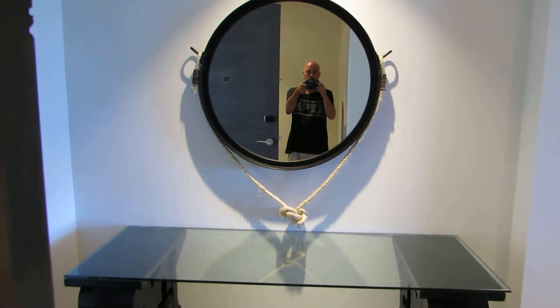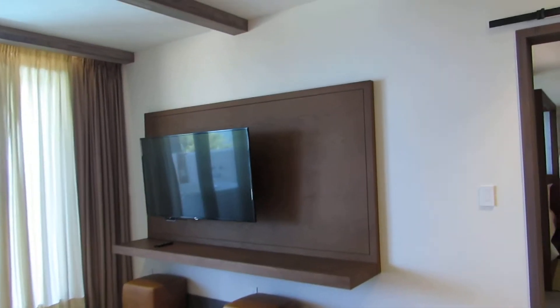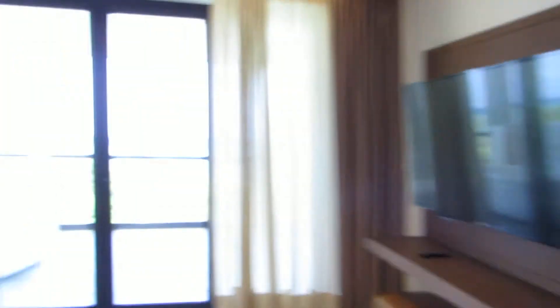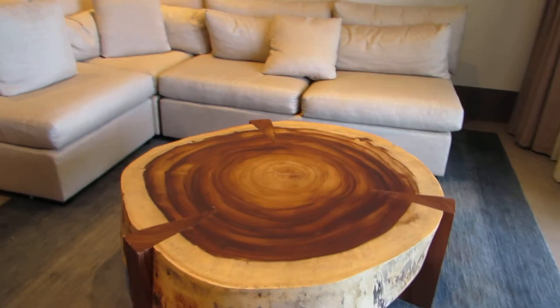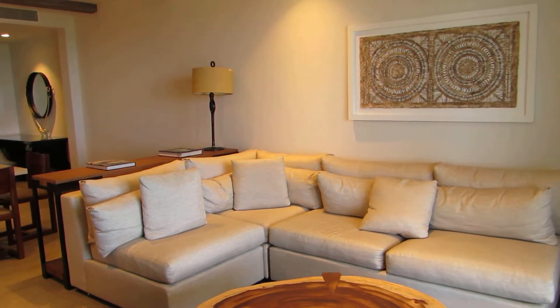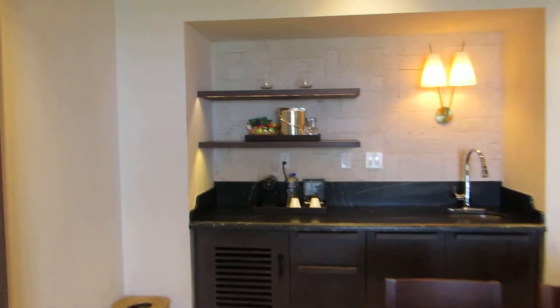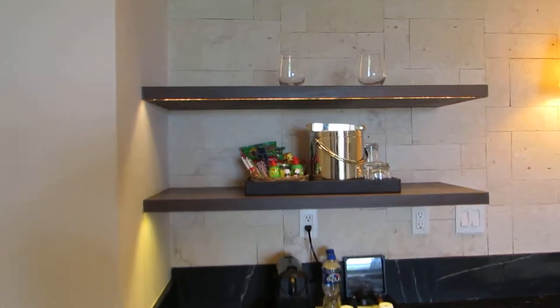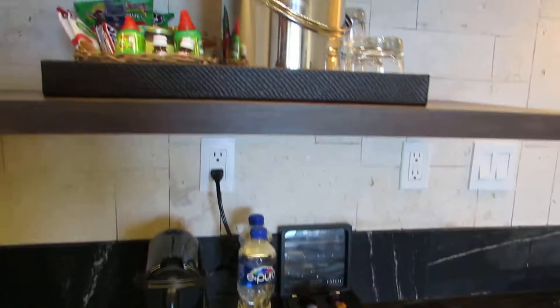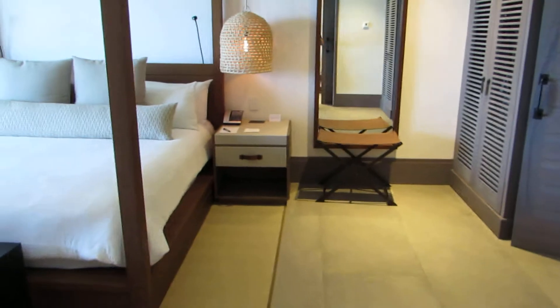The Estancia suite is a one-bedroom suite. You have the TV and living room here — pretty nice size, very nicely decorated. There's the dining room table and the bar. All the amenities in here are the same as the Alcoba; what we're getting here is just more space.